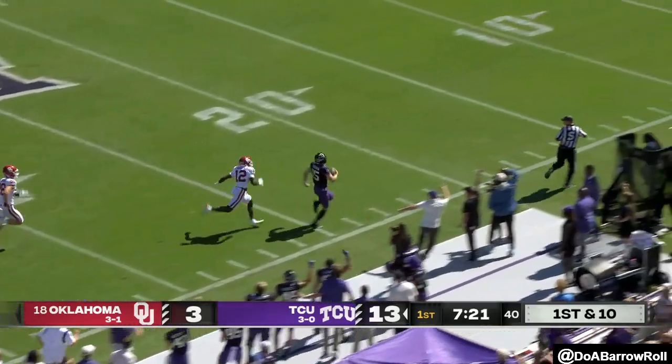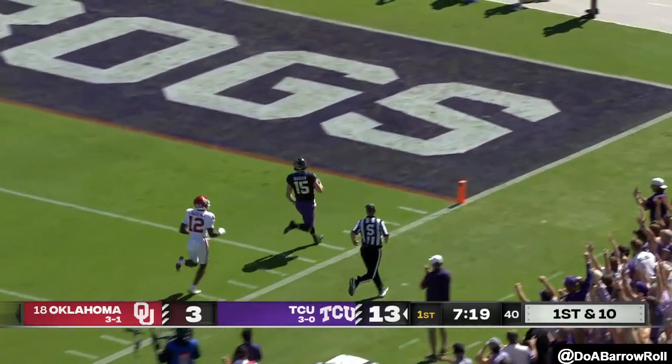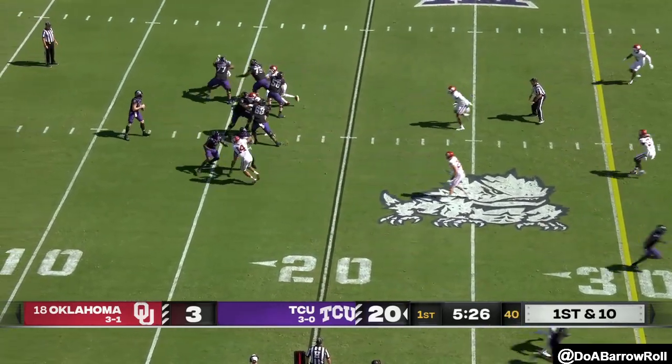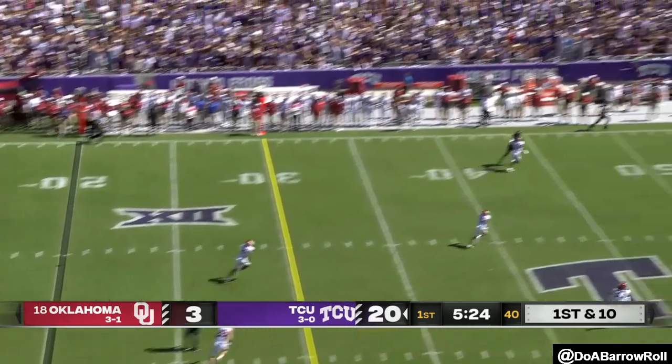Duggan taking off with his legs — Duggan all the way! First and 10 again, Duggan with time, taking a shot up top.